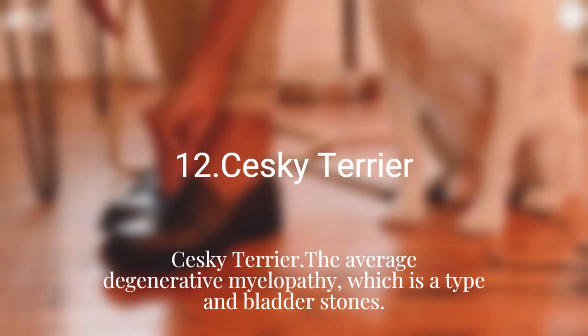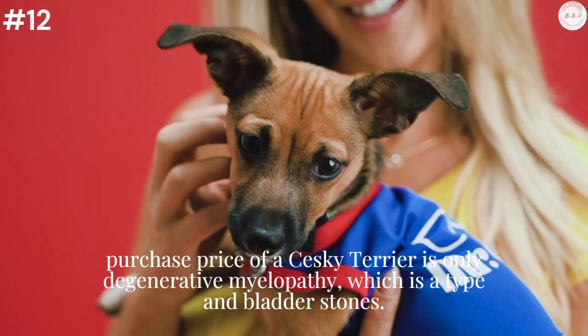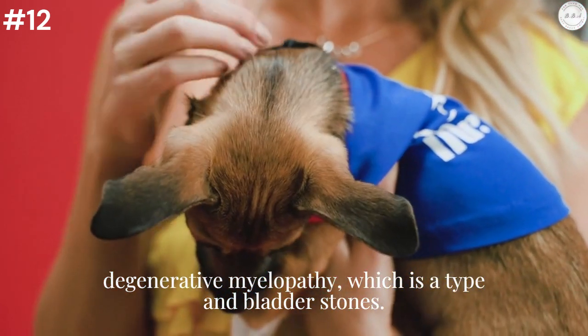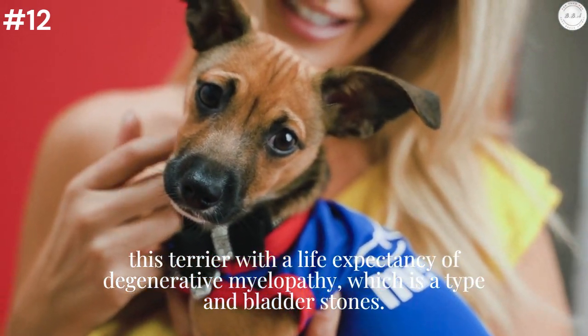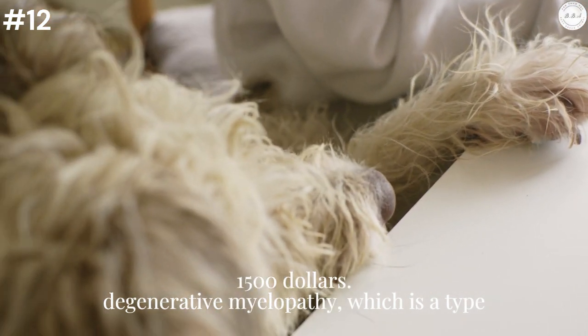Sesky Terrier: The average purchase price of a Sesky Terrier is only $1,200 to $2,500. Minimum potential health care costs for this Terrier, with a life expectancy of 12 to 15 years, average $1,500.